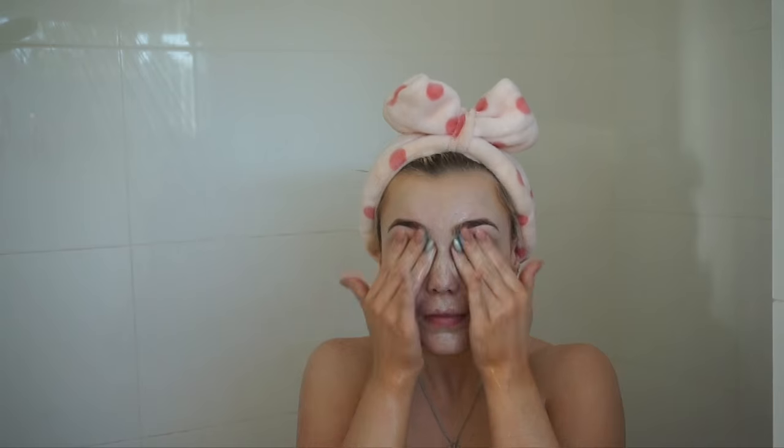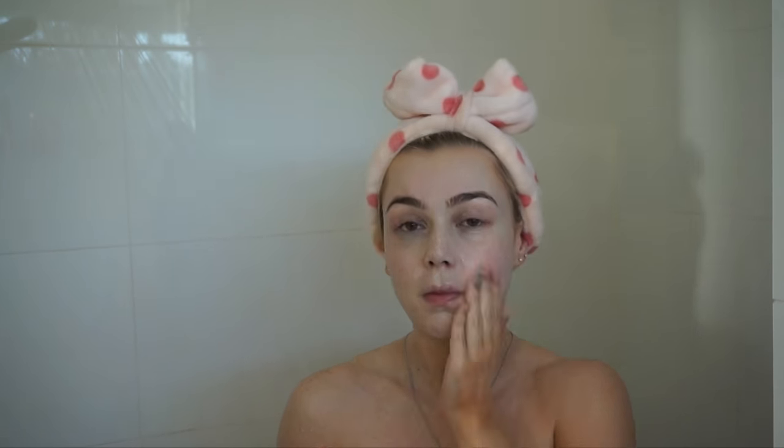I do all my makeup removing and cleansing in the shower because I hate getting soap everywhere all over my sink and down my arms — doing it in the shower is so much easier. My favorite cleanser at the moment is the Tarte Rainforest of the Sea cleanser. I'm on my second bottle — the first I got in June and only just ran out in January, so it lasts a long time. It removes everything, it's so gentle, foams a little but still feels hydrating and doesn't strip any moisture.